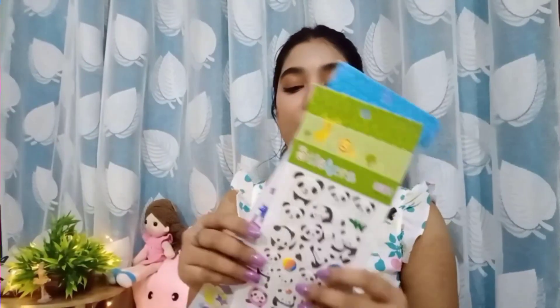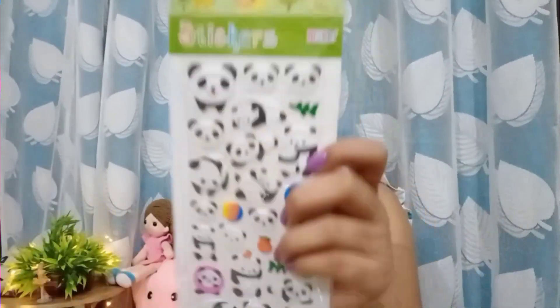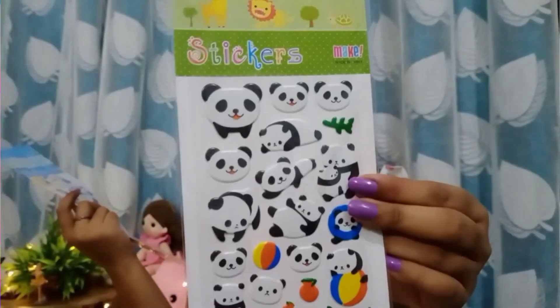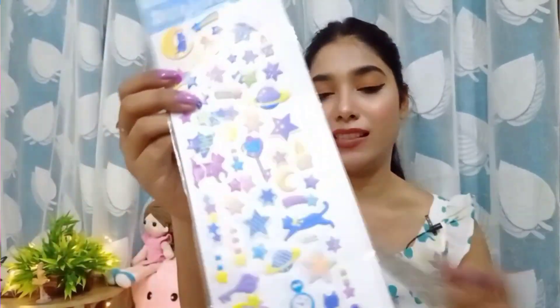Next up we have these stickers — both are for 29 rupees and they are very cute. This one is a panda sticker with cute baby and mama pandas. The other sticker has a stars and galaxies design.